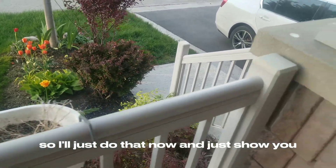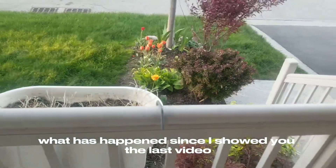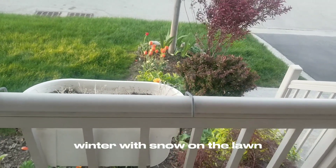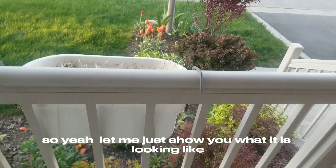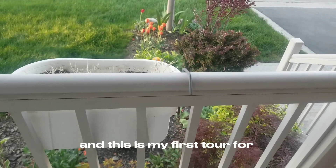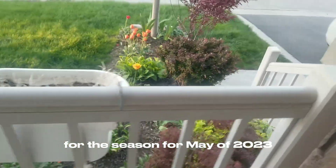I'll just show you what has happened since I showed you the last video — with it being winter with snow on the lawn and the grass being brown. So let me show you what it is looking like. This is my first tour for this season, for May of 2023.